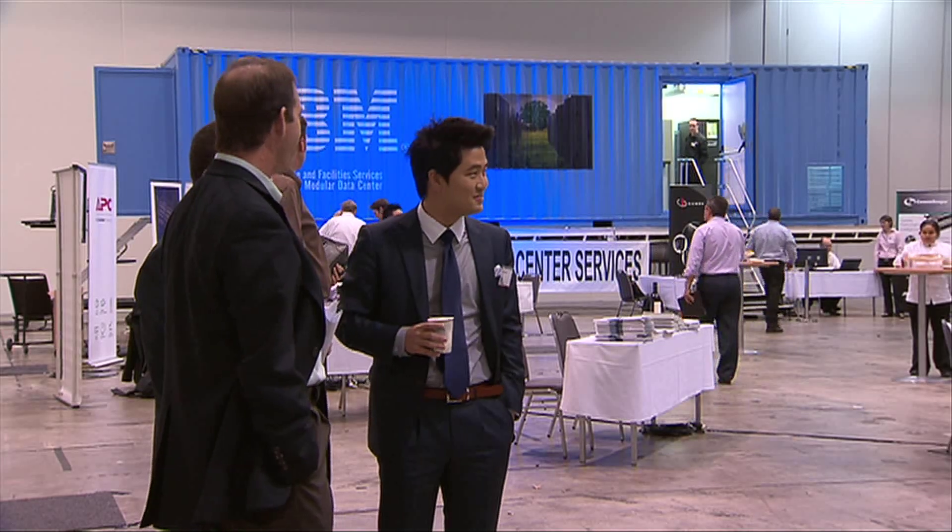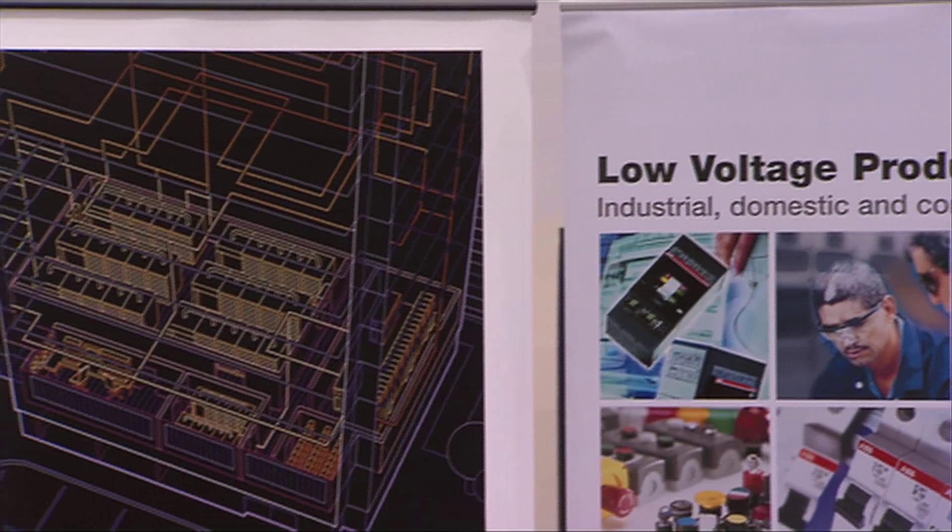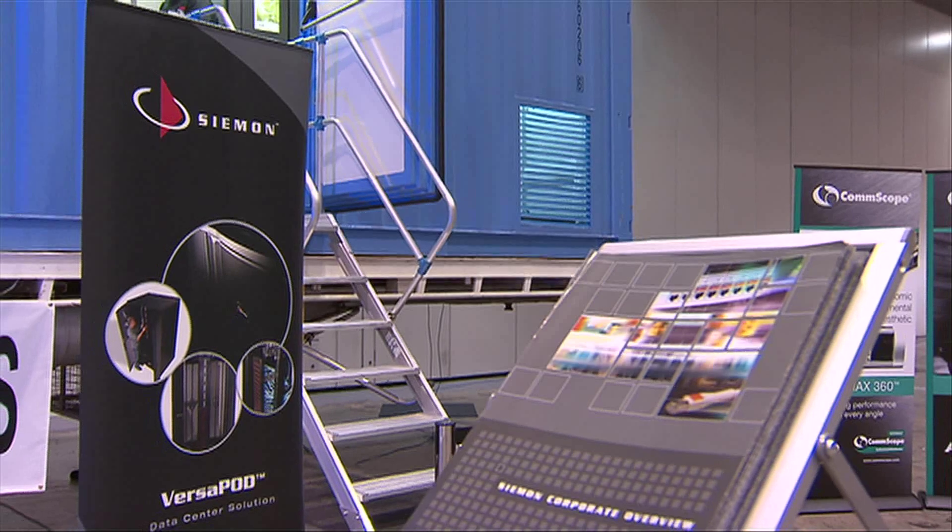At the moment we see the Portable Modular Data Centre as being very good for the mining industry. But having said that, they're just as well suited for applications such as government organisations, media, scientific research, and high performance computing — the list is endless.